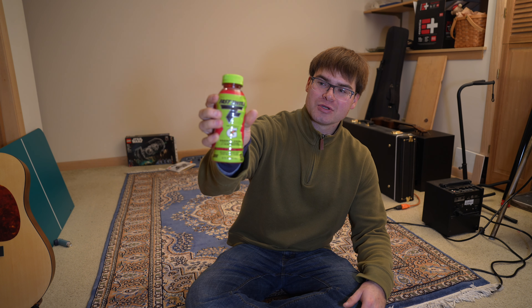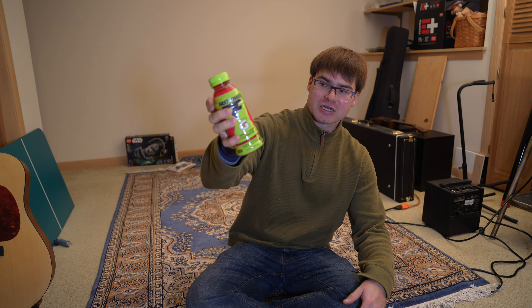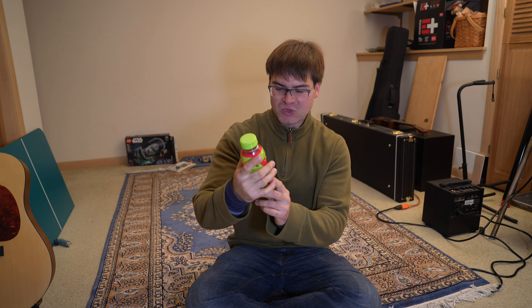Howdy howdy, Dell do-it-yourself viewers! Today we are trying the Fast Twitch strawberry watermelon — this is an energy drink. It's only 10 calories a bottle, which I'm really surprised by. It's got 200 milligrams of caffeine and electrolytes. So without further ado, let's give it a whirl.